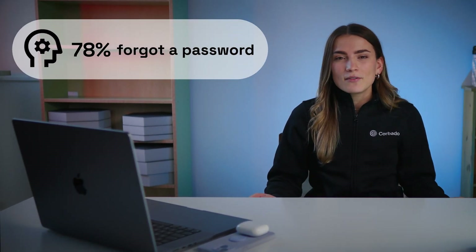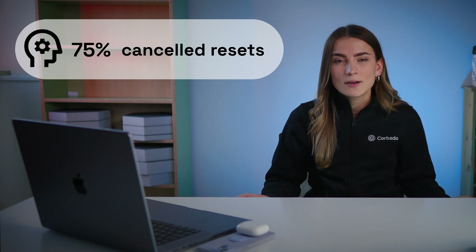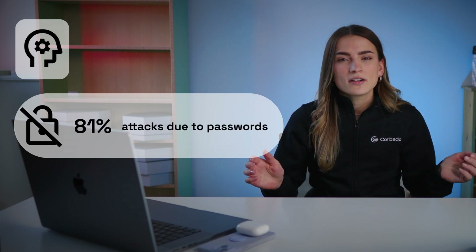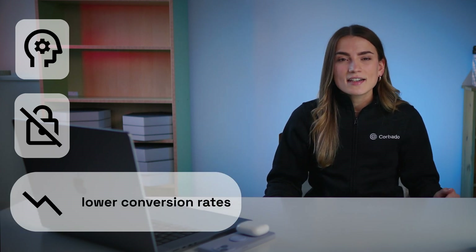But why are passwords actually that bad? Generally, users keep forgetting their passwords, so 78% had to reset a password in the last 90 days and 75% did not complete the reset process. Passwords are a huge IT security risk — 81% of cyber attacks like phishing or credential stuffing exploit passwords. In checkout and account creation processes, passwords are an unnecessary friction that results in lower conversion rates. Businesses actively lose money.